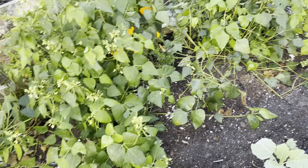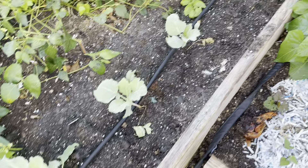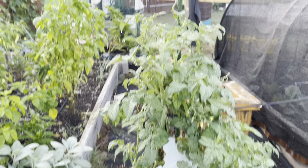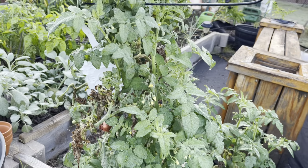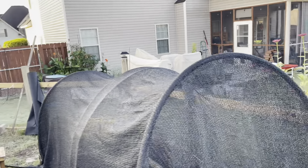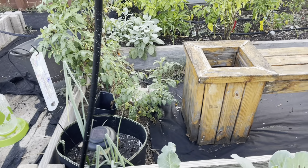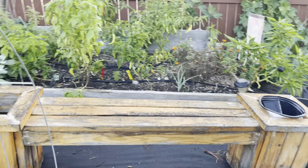Y'all, my onion seedlings are not doing well this year. I have some inside the garden as well. I did order some plants from Dixondale Farms because, simply, if you look here, I hardly have any germination in this onion bed. It hasn't been that many days, so I'm going to let it stay and hang out, but usually by now I would have some germination. I'm going to come through and water that.